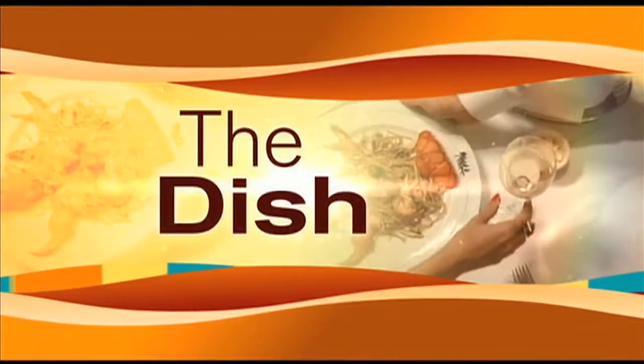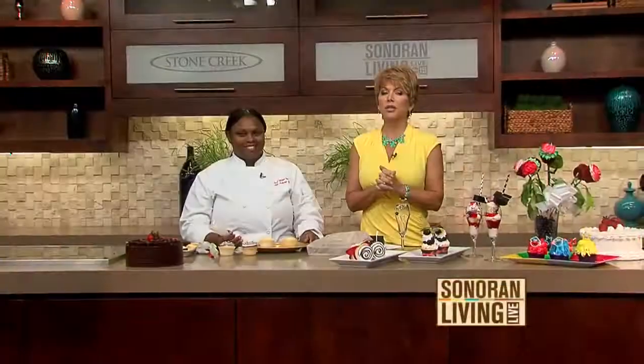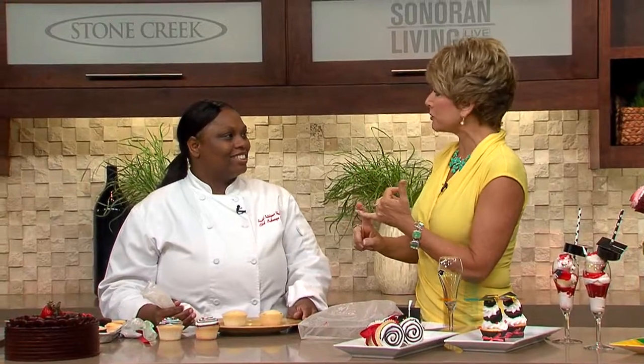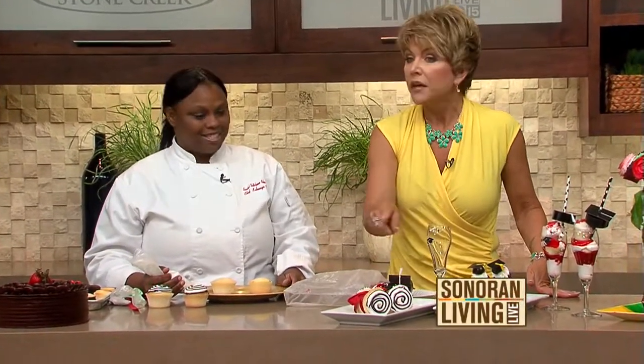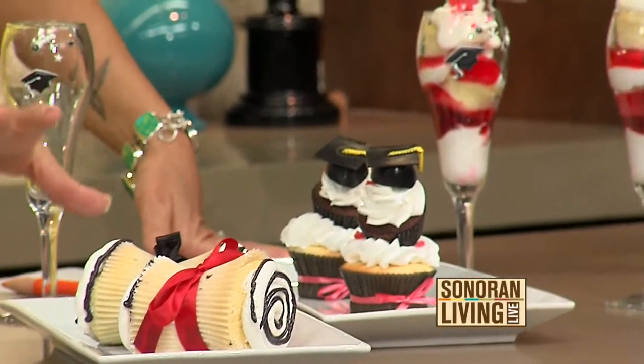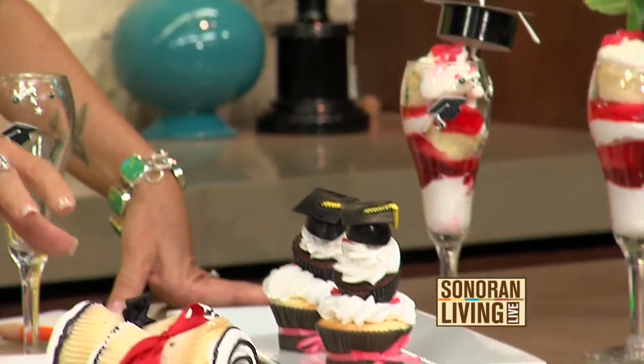Award-winning pastry chef LaKenya Kolenberg impressed me so much recently. I had the pleasure of emceeing an event where you won both the People's Choice and the Judges' Award. So congratulations. And I figured she knows what she's doing, and I was absolutely right. With Sweetest Indulgence Pastry and Desserts, you came up with all of these very cute, clever ideas that we can do at home when it comes to graduation little treats and party favors.